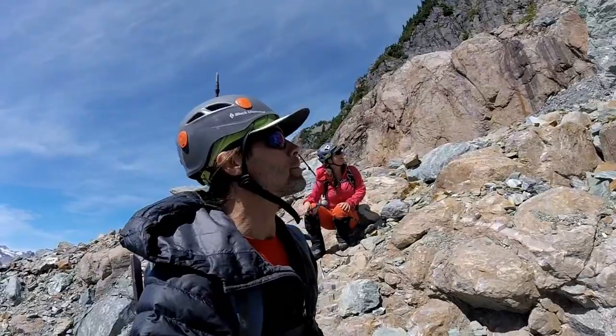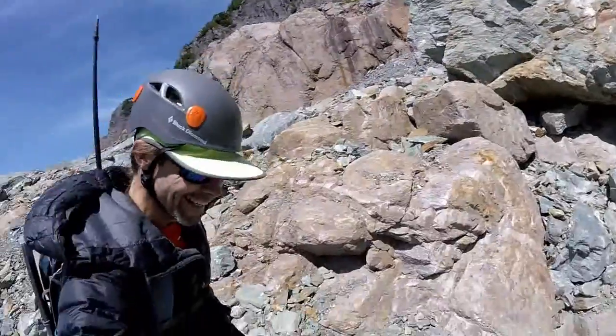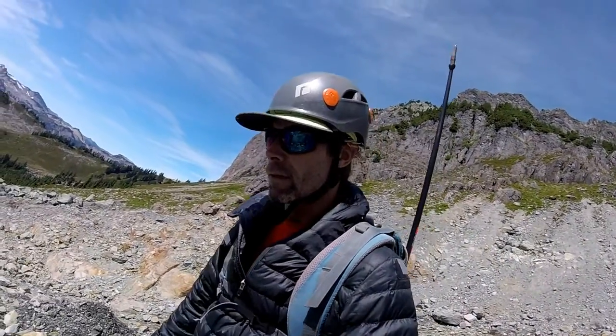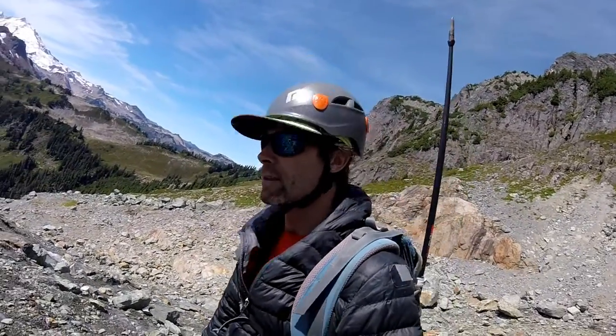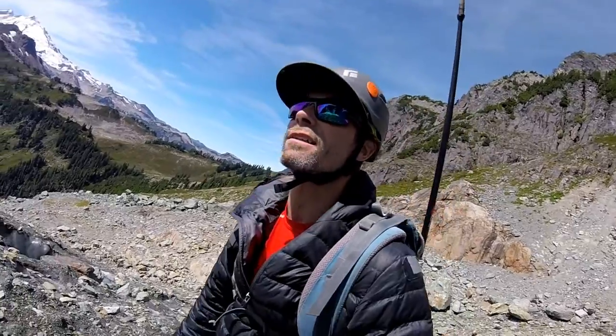I hope this rock right here doesn't move and fall on us. Wallerina puts her crampons on. I want to show you this cirque here — it's hard to beat places like this.